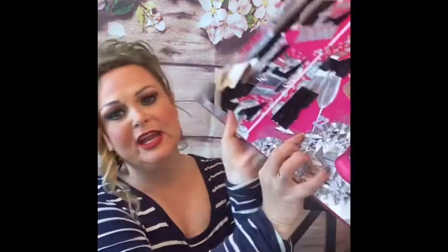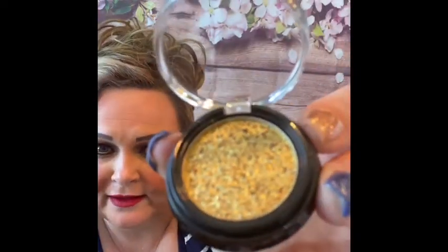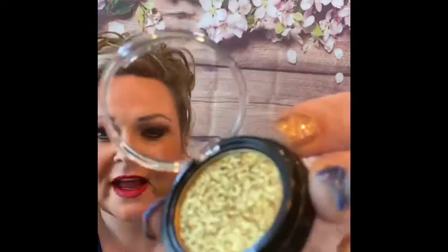Number twenty-two — oh my goodness, Party Hearty! Another eyeshadow in the color gold. One of my YouTube friends, Missy, I'm thinking of you — I bet she would love this. I don't think I could pull it off, but maybe I should try more bright colors versus neutral colors. Number twenty-three is another NYX butter gloss and it is in the color Tiramisu. Pretty!